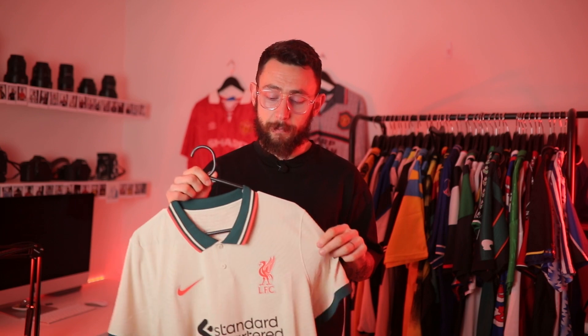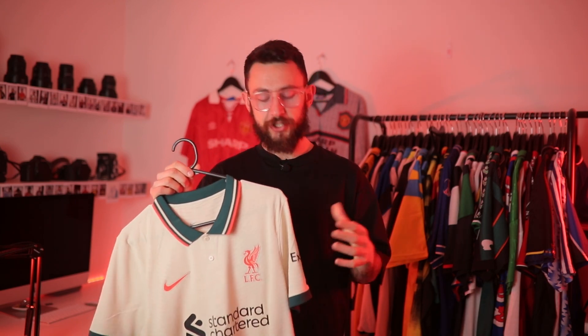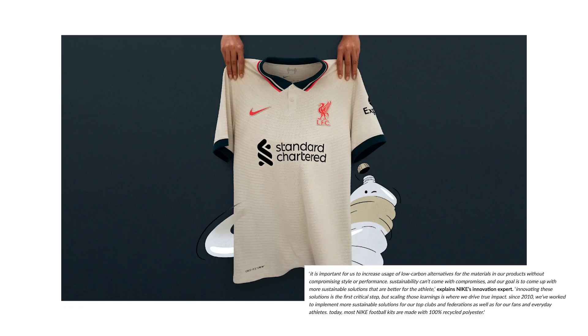Liverpool fans, let me know in the comments below whether my review is correct and what you're looking forward to this season. Kit collectors, do you rate it or hate it? Also worth mentioning — alongside all Nike shirts this season, a lot of the shirts are created with recycled material, something that Nike is really pushing, and I really like that aspect of them. I know you're going to ask me to put the Liverpool shirt on and let you know how it feels...